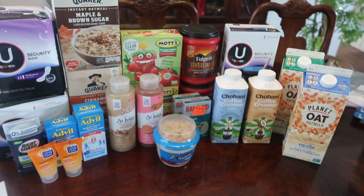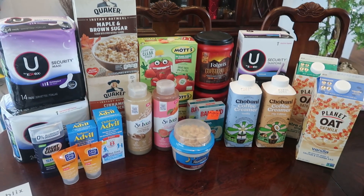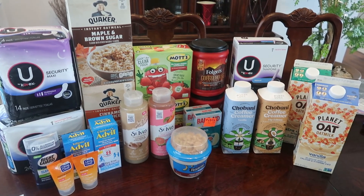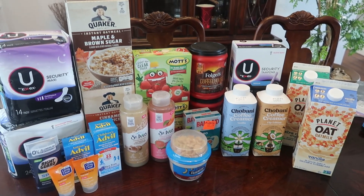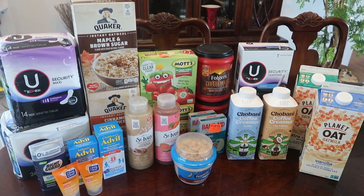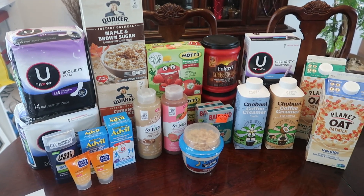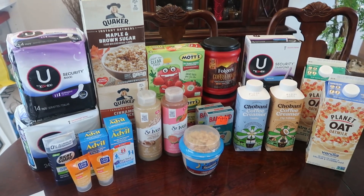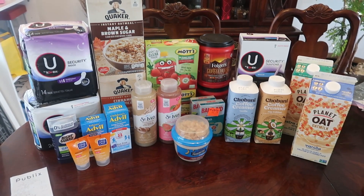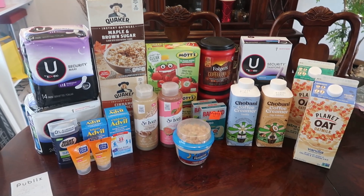I'm pretty happy with this haul because I got some snacks for the kids, some medicine for the kids, tampons and pads — some really good deals. Don't forget we have the extra savings book coming out on Saturday with even more deals on top of the weekly ad deals, so stay tuned for that. Thank you so much for watching — give this video a thumbs up, please consider subscribing if you haven't yet, and I'll see you guys in the next one. Bye!